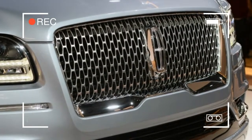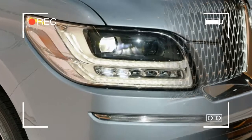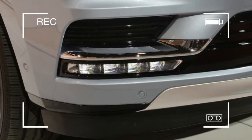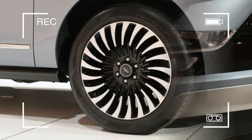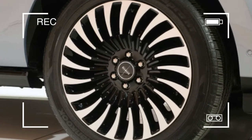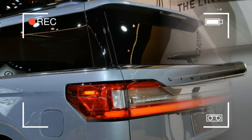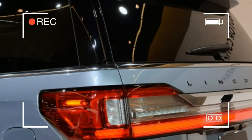Since the Navigator is based on the Ford Expedition, it's unsurprising that they're very similar mechanically. The Navigator has aluminum construction, and it's propelled by a version of the twin-turbocharged 3.5-liter V6 found in so many Ford products. However, the Navigator's engine makes an impressive 450hp compared with the expected 375hp from the Expedition. Those plush ponies go through a 10-speed automatic transmission.